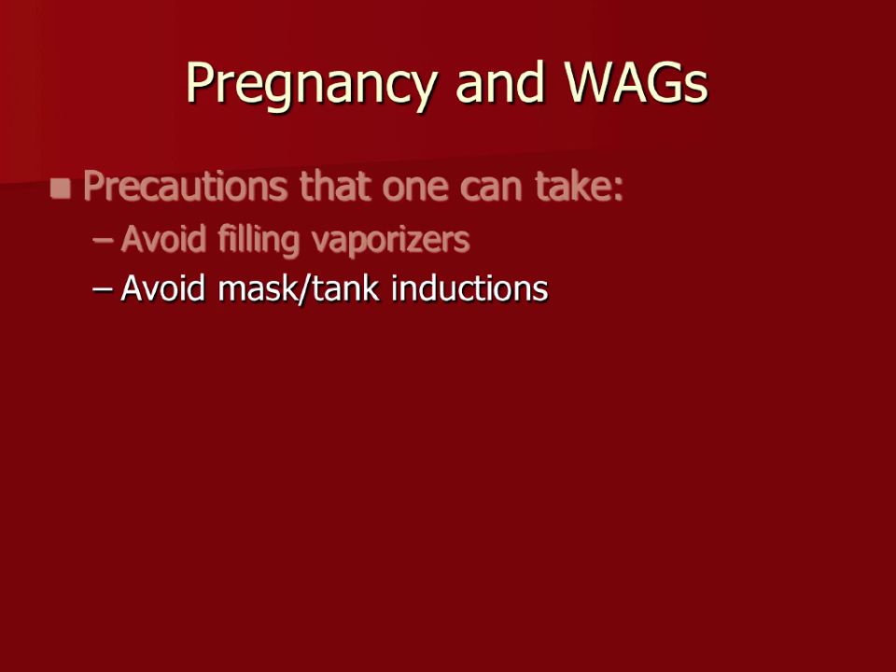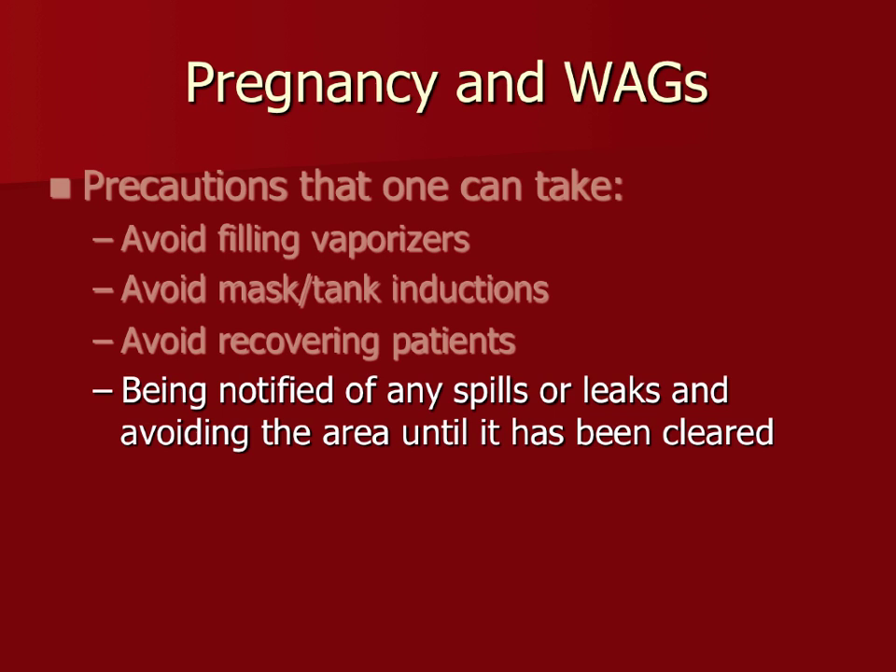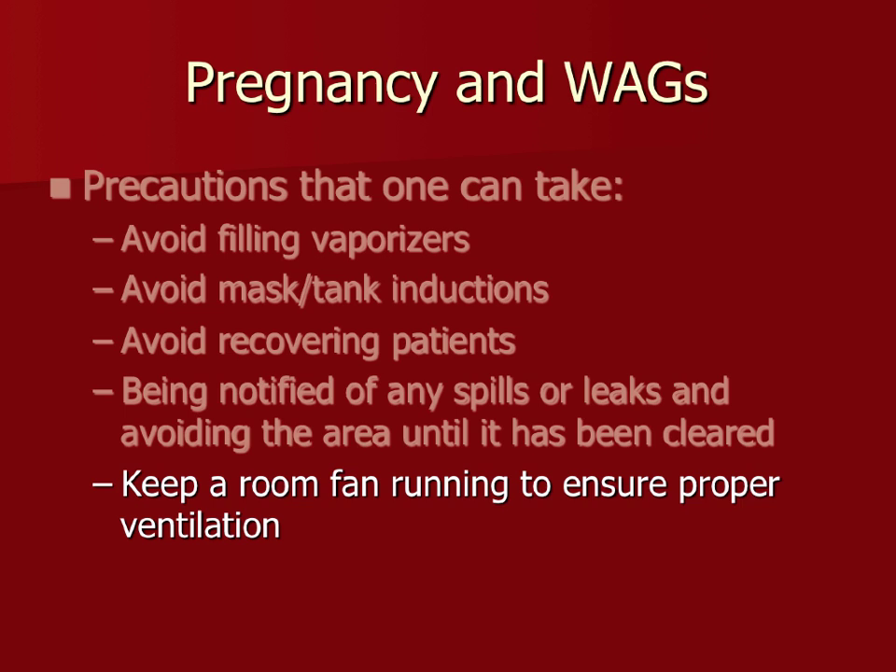Avoid recovering patients — keep your face away from their face since they're breathing off anesthetic. Notify coworkers if you're pregnant, even in the first trimester, so they can help you avoid risky situations. If there's any leak, keep a fan running near you to dissipate the gas and keep the air moving past you.